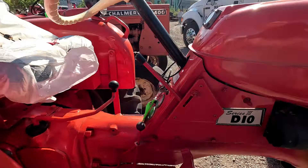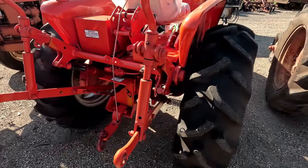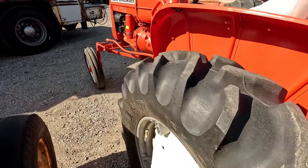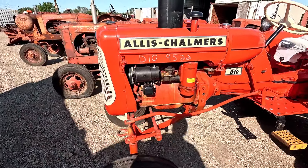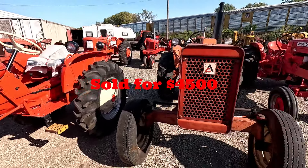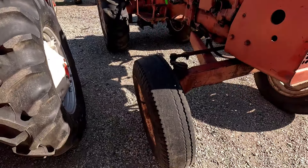This is an Allis-Chalmers D10 Series 3, lot five. This is another one of those tractors that was immaculately restored — three-point, hydro live hydraulics, PTO, wide front. I mean, this tractor's got all the bells and whistles. I'm expecting this tractor to bring a lot of money. This is what this tractor sold for.